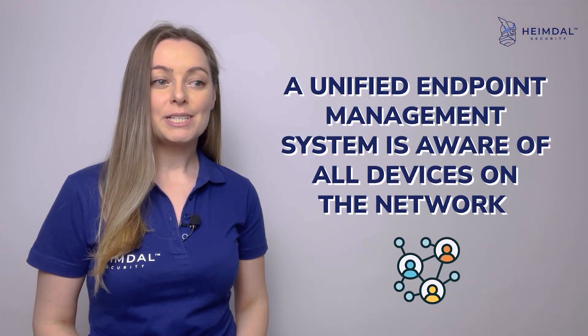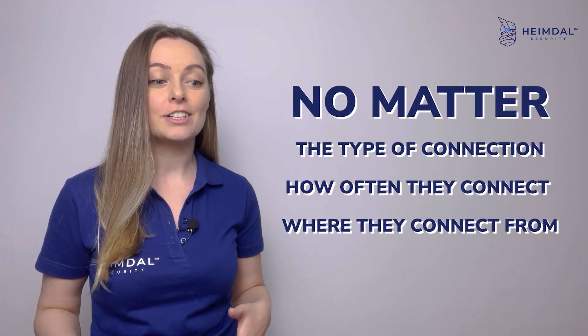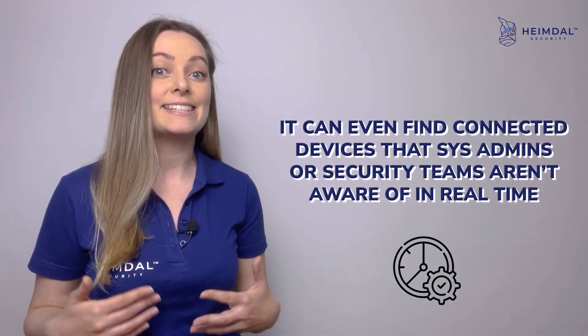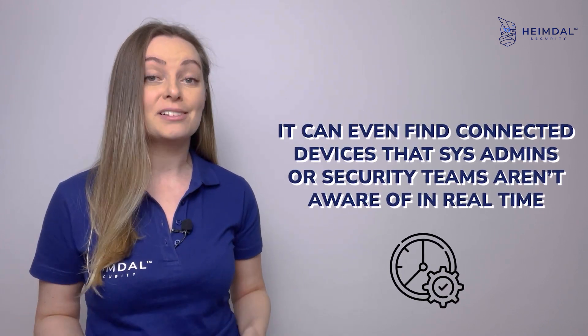A Unified Endpoint Management system is aware of all devices on the network, no matter the type of connection, how often they connect, and where they connect from. It can even discover connected devices that sysadmins or security teams aren't aware of in real time.